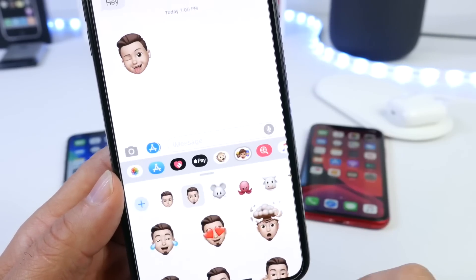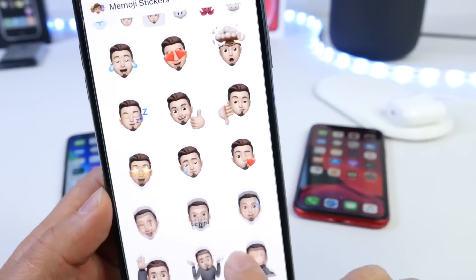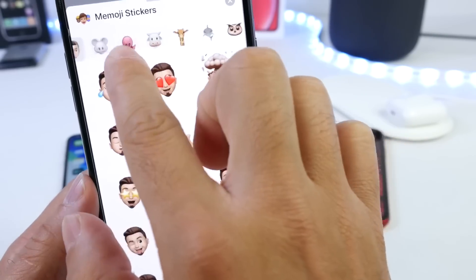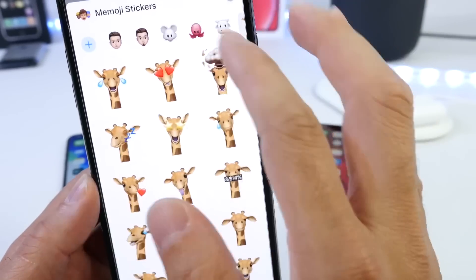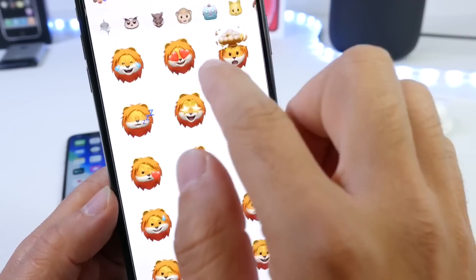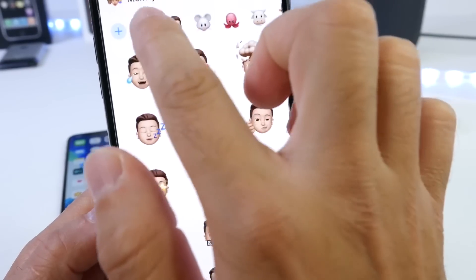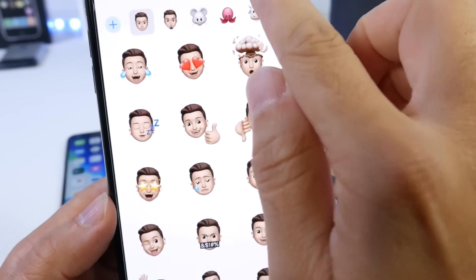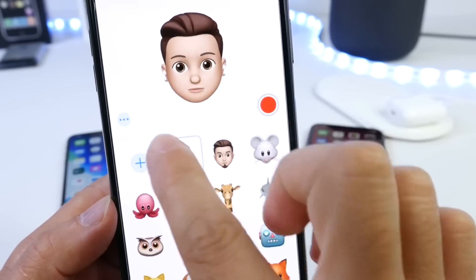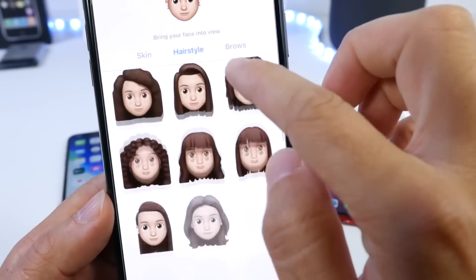Another great feature within Messages is the new Animoji and Memoji stickers. You get a new option where you can see all your Memojis customized as Animoji expressions. You can further customize these as well. You also have Animojis with custom expressions — all the characters with awesome expressions you can choose from, and you can share them with friends and family.